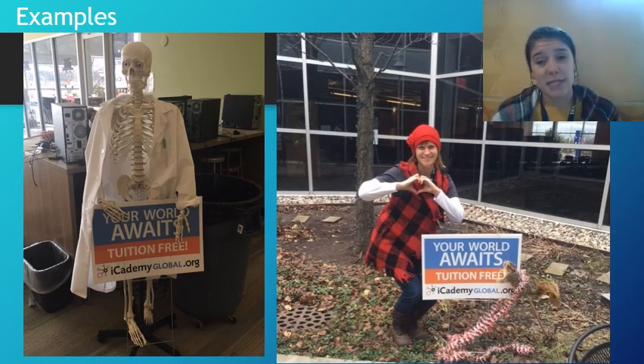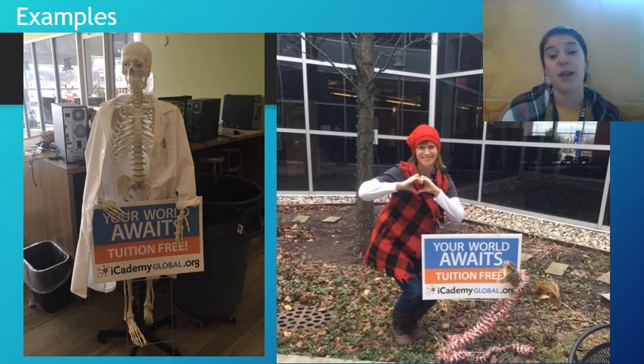If you notice on the right, Miss Amy did everything correctly. She put it somewhere public, she's in the picture, and she uses the squirrel and Christmas decorations for the creative flair. The sign with Miss Amy is what qualifies for this contest.